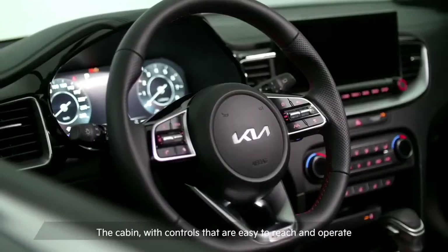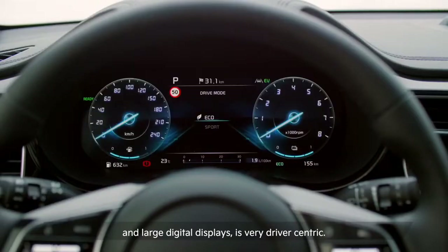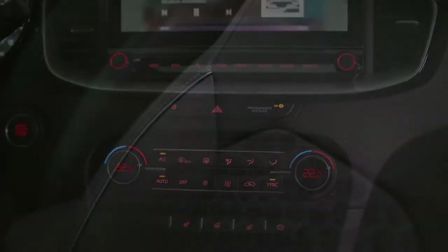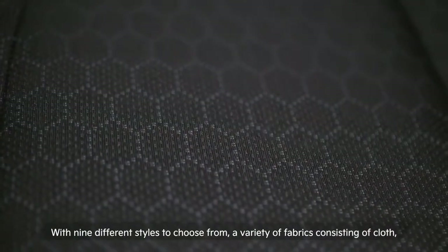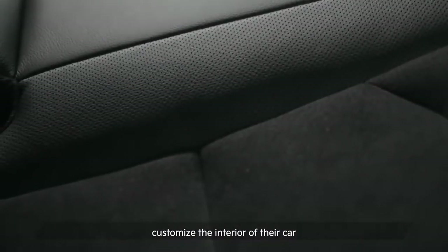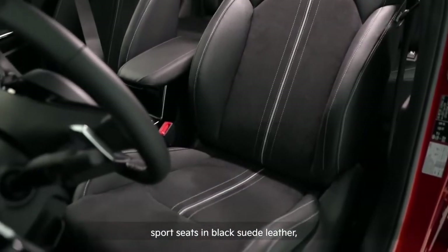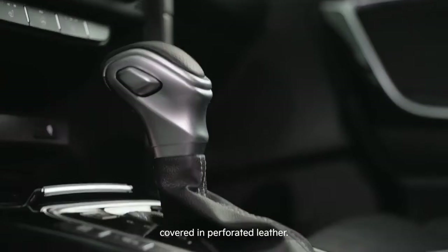The cabin, with controls that are easy to reach and operate and large digital displays, is very driver-centric. The ambience is upscaled thanks to soft touch materials and a trim that matches satin chrome to glossy black. With nine different styles to choose from, a variety of fabrics consisting of cloth, leather, suede or a combination, let Seed drivers customize the interior to their tastes. The GT and GT Line variants are further elevated with bucket style sport seats in black suede leather, a black roof liner, a D-shaped steering wheel and a transmission knob covered in perforated leather.